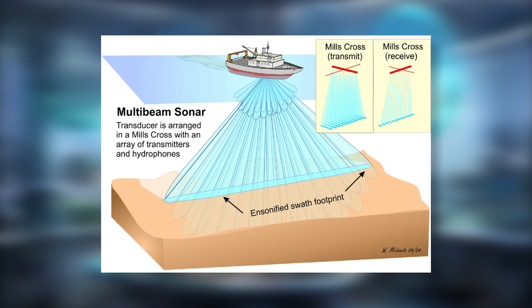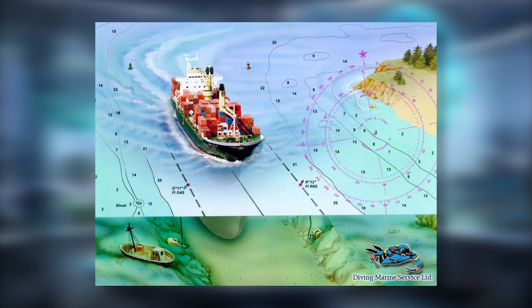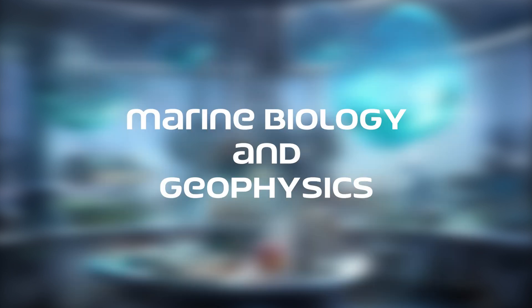So what do you need a multi-beam echo sounder for? Hydrographic surveying is one of the primary applications of MBE, where they are used to chart coastal and offshore areas. Accurate bathymetric data is crucial for updating nautical charts, ensuring safe navigation, and supporting marine infrastructure development.